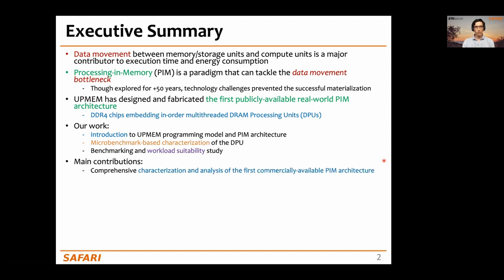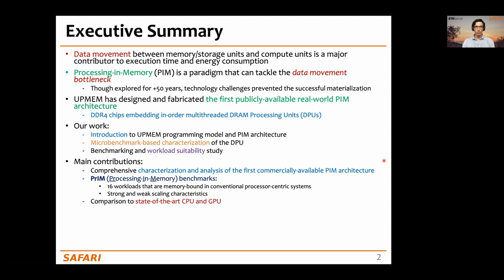The main contributions of our work are a comprehensive characterization and analysis of the first commercially available PIM architecture, and PRIM — the first benchmark suite for a real-world processing in memory architecture. PRIM contains 16 workloads that are memory-bound in conventional processors, and we characterize these workloads with strong and weak scaling experiments. We also compare them to their CPU and GPU counterparts.